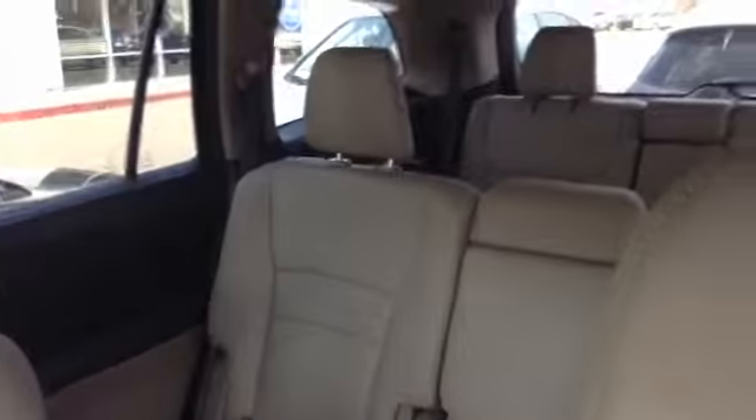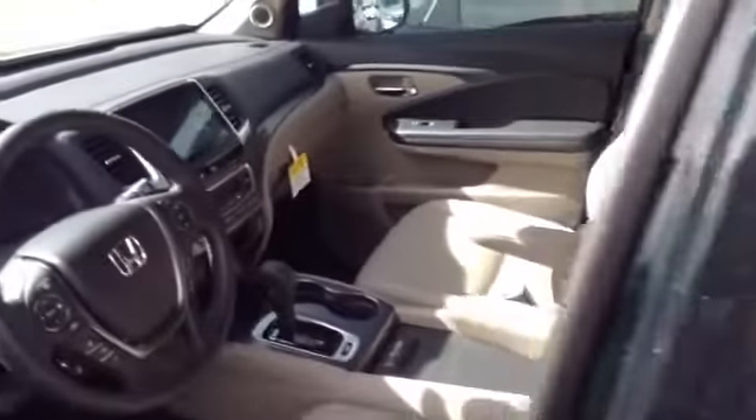It's actually larger than its previous generations. Complete third row. The second row does move back and forth so you can adjust for passengers in the back.